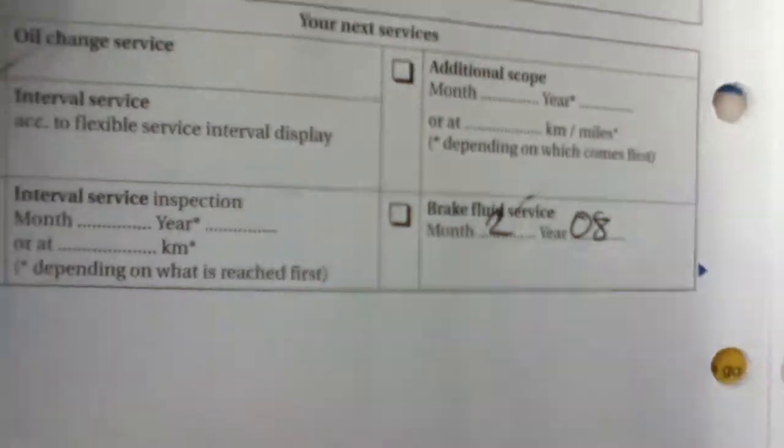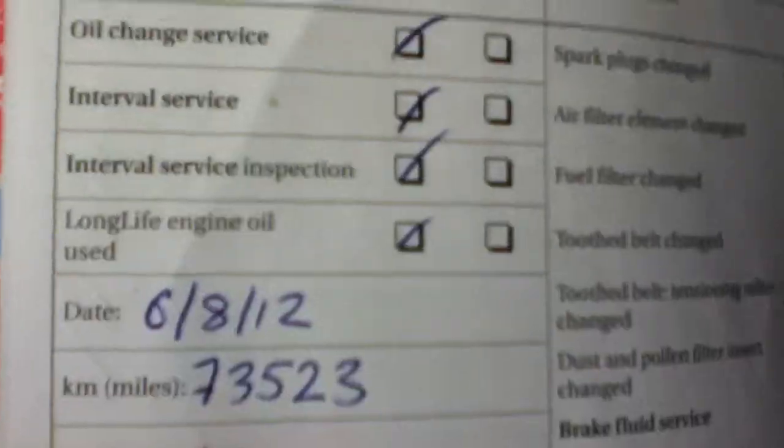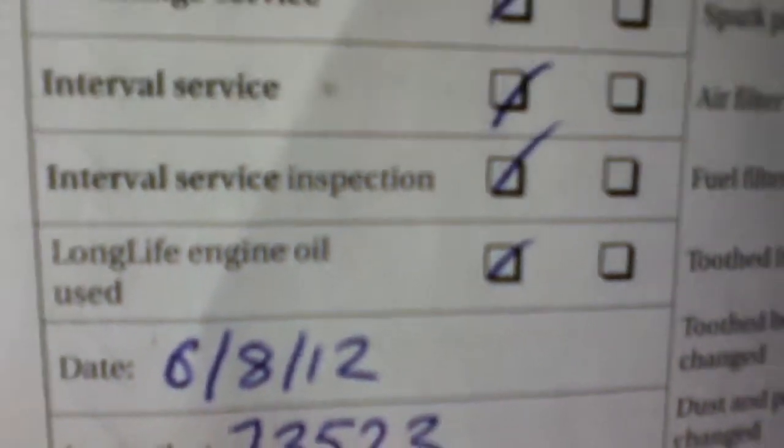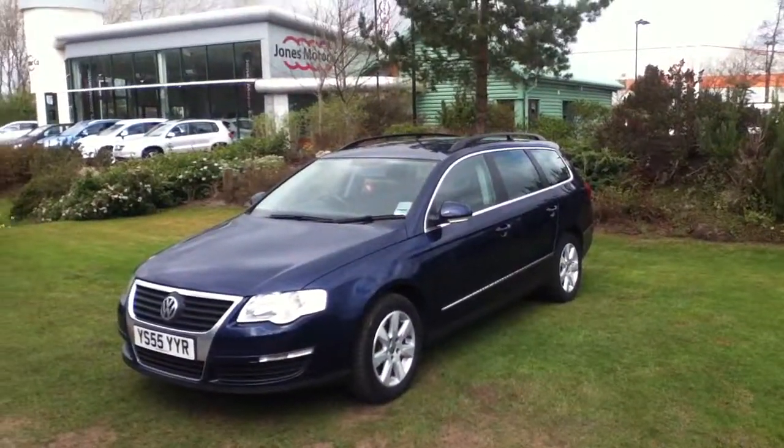Just another look at the front passenger side. The vehicle has had two former keepers and has five service stamps, with the last service on the 6th of the 8th of 2012 at 73,523 miles. And that's it — thank you very much.